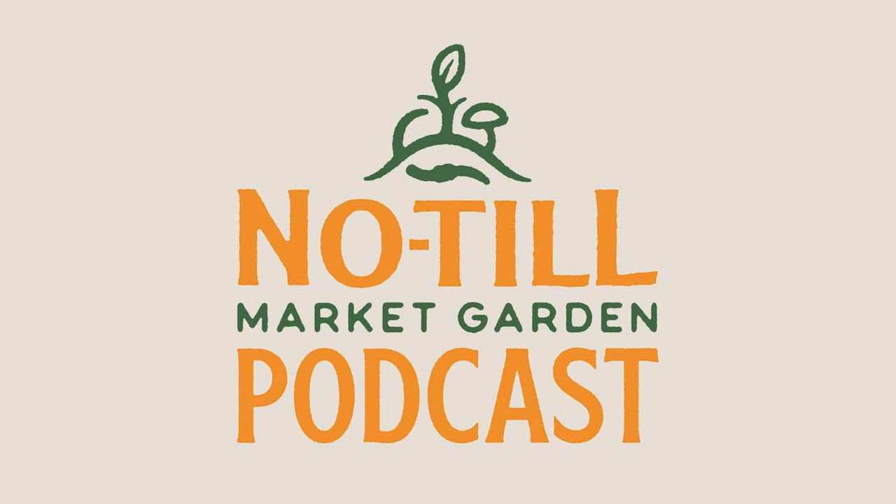Visit Growers.co or follow their amazing work on Instagram at Growers & Co. All right, let's jam.